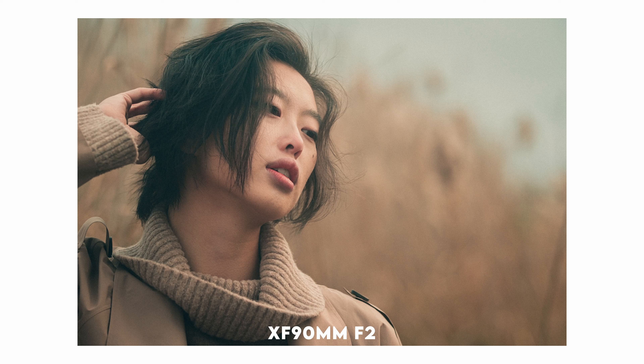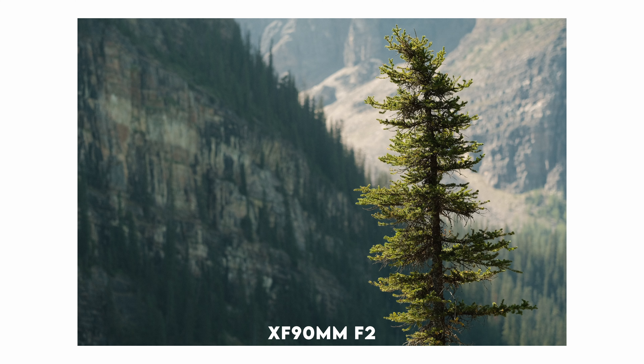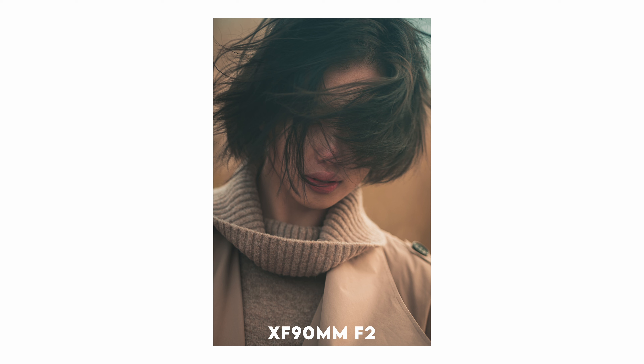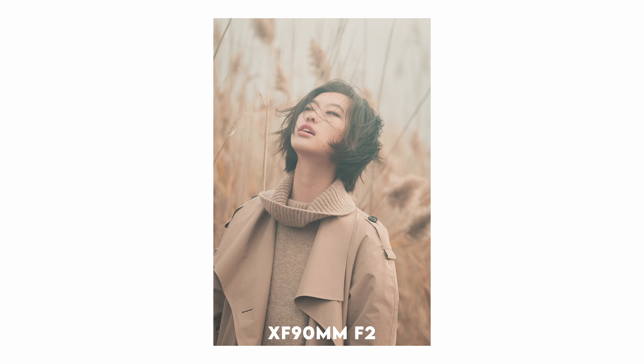Now let's talk about the 90mm f2, which shares similar attributes and reasons why I love to use it. It delivers impeccable image quality — in fact, it might just be the best image quality I've experienced. I even nicknamed this lens the cinematic lens, because there's a distinct cinematic quality to the images it produces. But here's a tip: be mindful of your shooting space when using the 90mm. It offers a tight frame, making it a highly specialized lens that's worth considering only if you genuinely need the reach it provides.